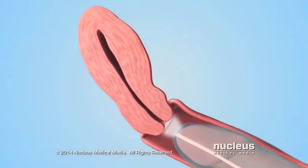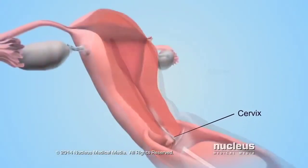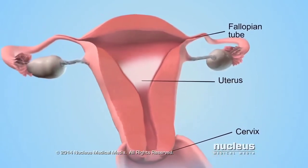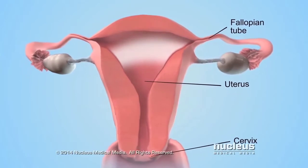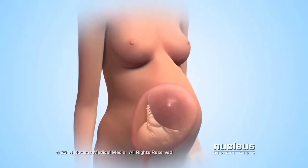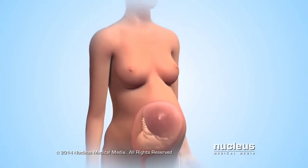From the vagina, sperm can pass through the cervix, uterus, and fallopian tubes to fertilize an egg from the woman's body. Fertilization of the egg marks the beginning of human development during pregnancy.